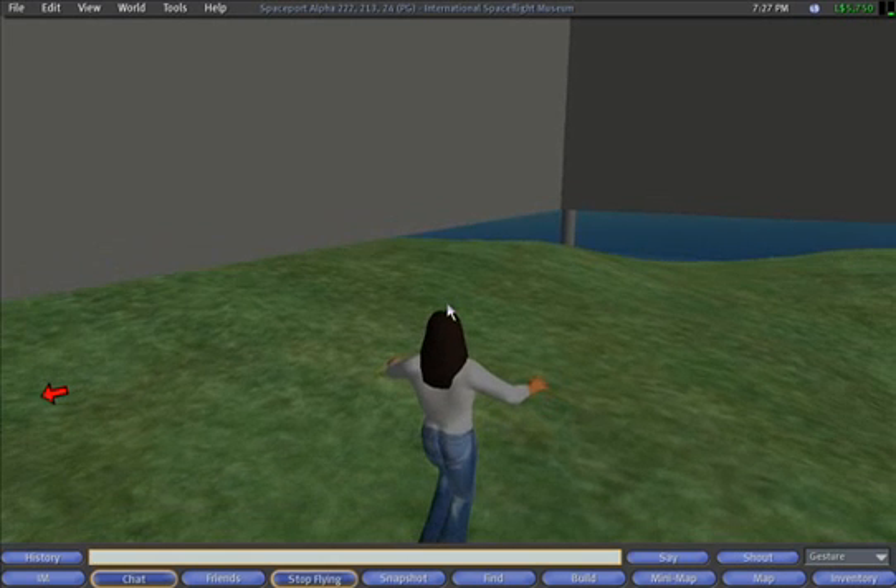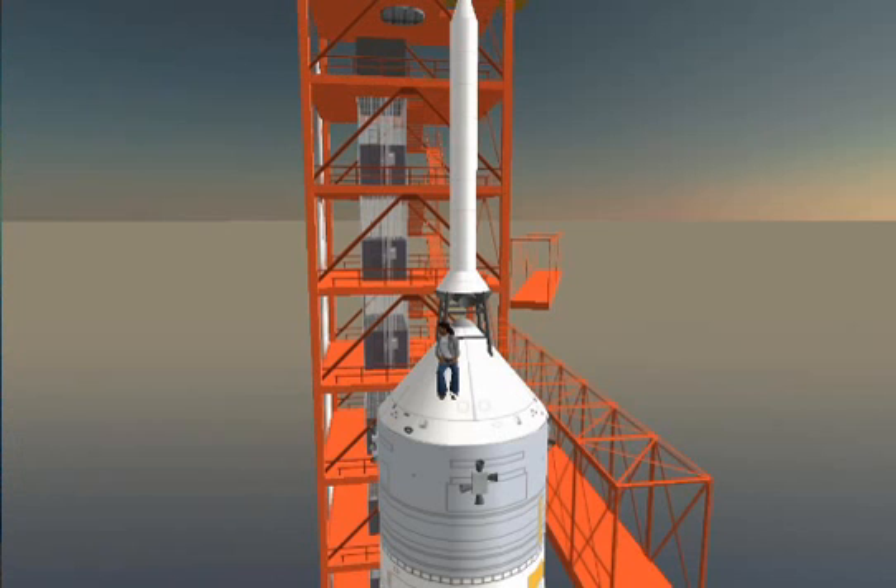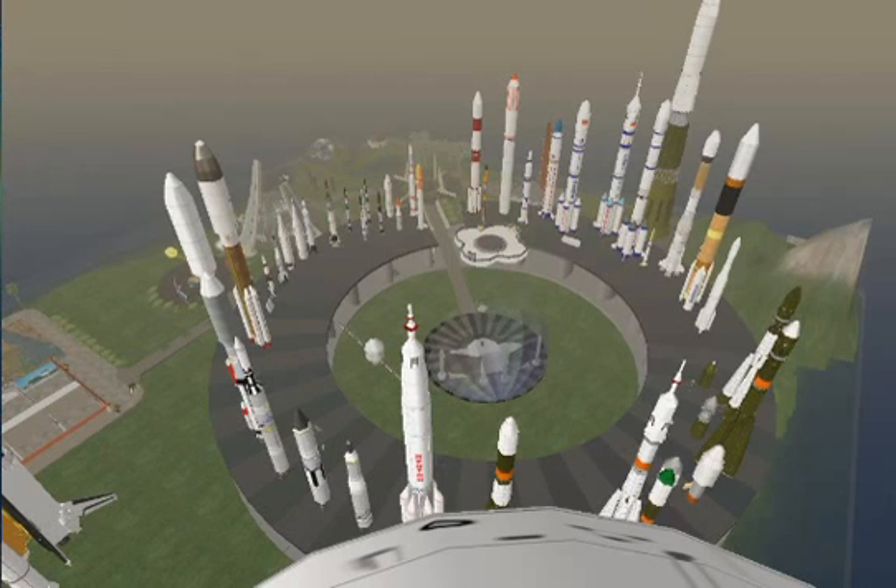Just for fun, I actually tried climbing this whole thing. It's quite a flight of stairs. One thing I like to do is fly to the very top of the Saturn V and sit on it, then turn my draw distance up to 256 meters and you can see the whole island with all the rockets and everything up there.